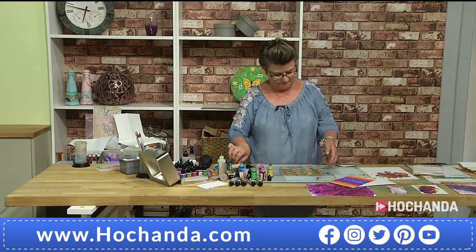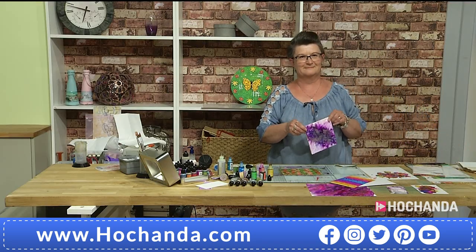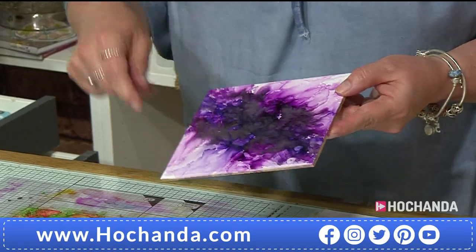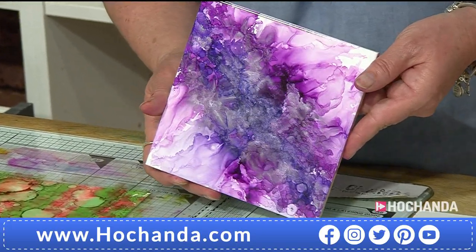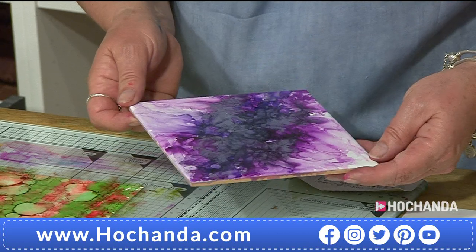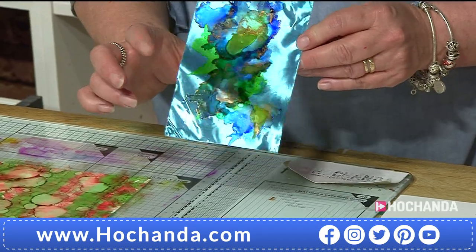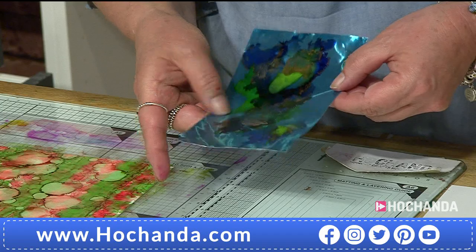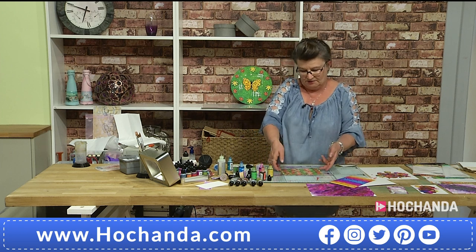Will alcohol ink work on ceramic? On a standard white tile it works — it's waterproof, but if you really wanted to seal it you'd put resin on top. This sample has the Sterling alloy on a craft metal piece — no gesso, nothing like that — just went in with complementary colors and it worked beautifully. It will work on any non-porous surface.